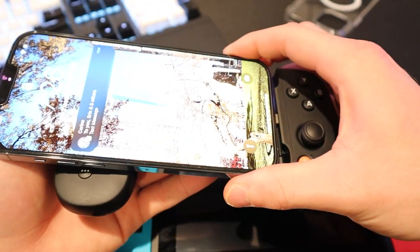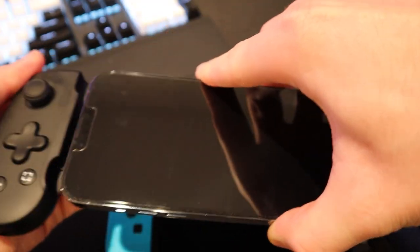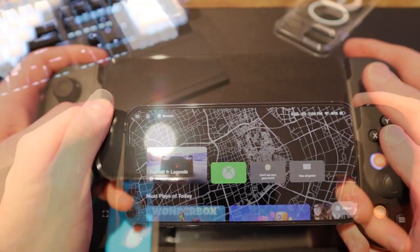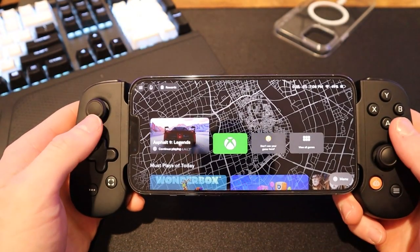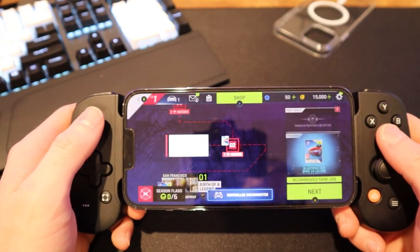However, with the Switch you can dock it up to a TV and get the full console experience with the Joy-Cons — you're not going to do that with the iPhone. But if you're using it as a handheld console, it's very much comparable. So let's jump into some actual gaming on this thing.